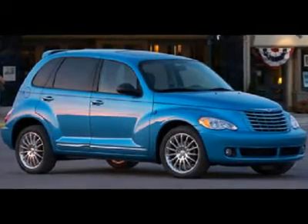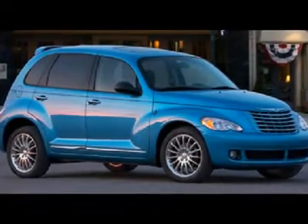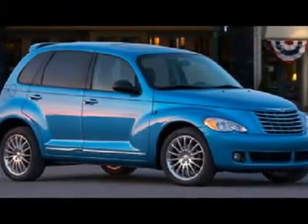Daimler Chrysler has been one of the leaders in the automotive retro movement for years. Chrysler's concept-based PT Cruiser led the way in the early part of the decade.